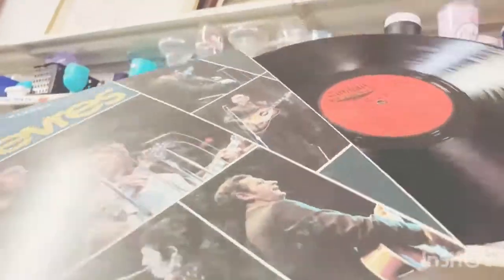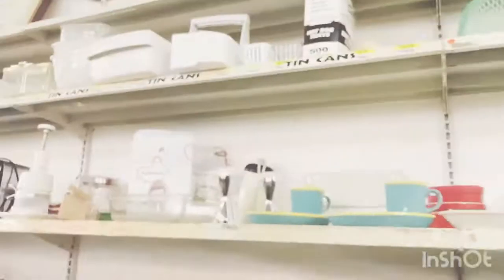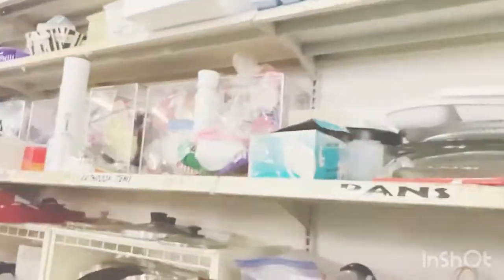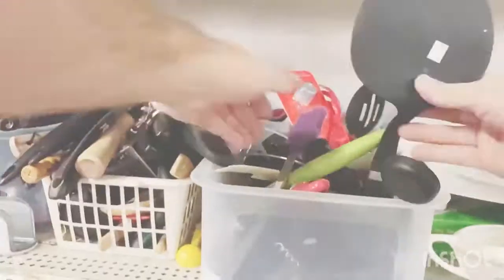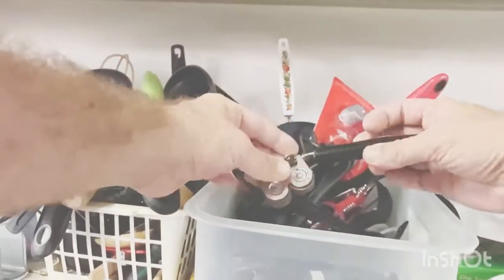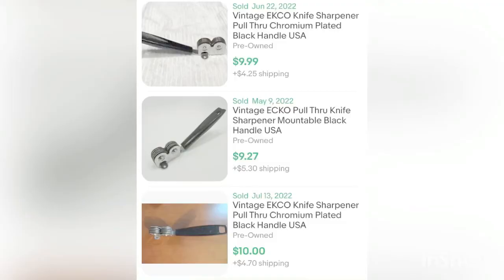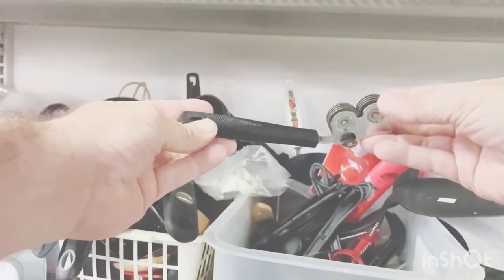After that I looked through the kitchen gadgets. Kitchen gadgets are really big on eBay — they sell well. The first thing I came across was an Ekco chromium-plated pull-through knife sharpener. I paid 50 cents for it and it's worth 14 dollars. Ekco is a good brand, it's vintage, and it was in really good condition, so it was worth picking up.